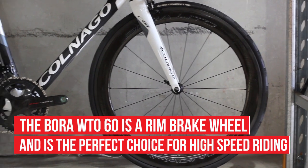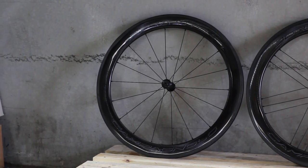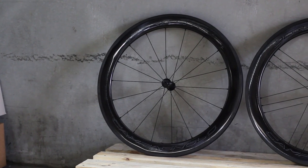Similar to the other wheels in the WTO family, the WTO 60's rim is made entirely of unidirectional carbon, and every aspect has been examined to ensure the best in aerodynamics.